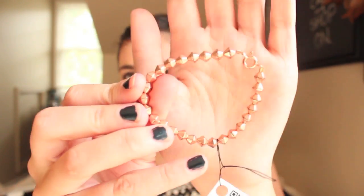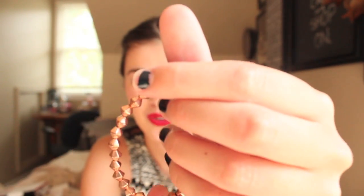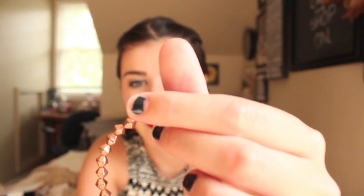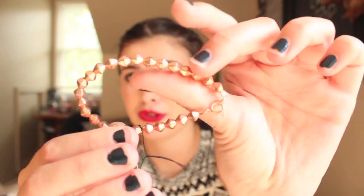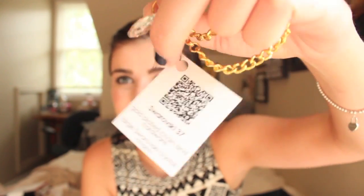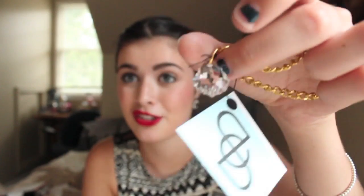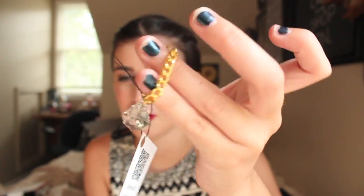Next is this rose gold bracelet that has all these rose gold little beads on it. It says it has Czech rose gold fire polished glass and rose gold-plated hardware. It's called the Rose Gold 38. Next is this gold bracelet that's just a gold chain with a little Swarovski Crystal Charm on it. I thought that was so cool — it just gives a little bling on your wrist.